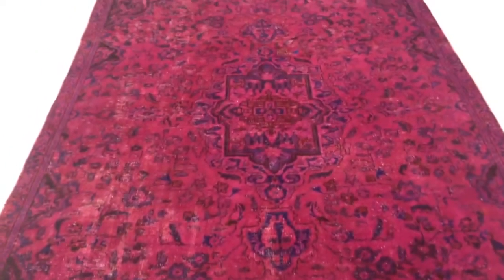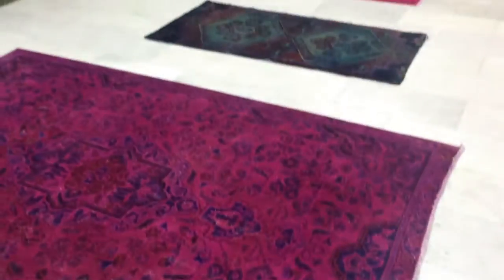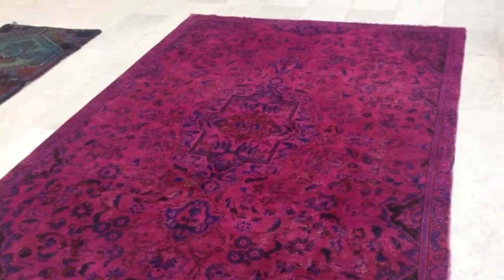Thought you might appreciate a closer up video. All three carpets are Persian. They're vintage, they're 40 to 50 years of age. They've been dyed in these new exciting colors so they show some age, some wear, but they also have these very new exciting colors.